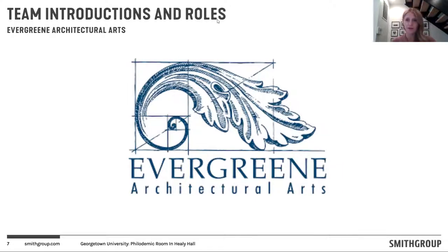My name is Susan Korda. I'm with Evergreen Architectural Arts. We are a conservation and decorative arts firm working with the Smith Group to try to translate the concepts and ideas for this room into visual artwork.